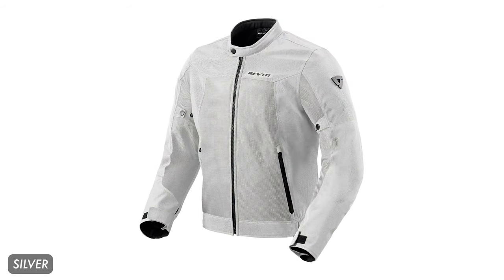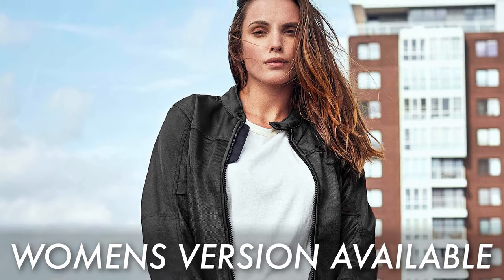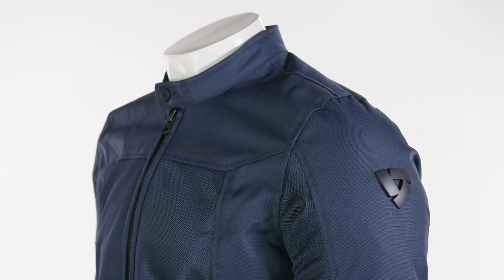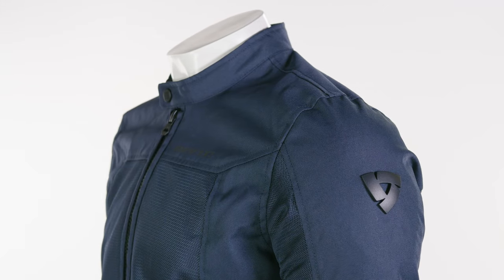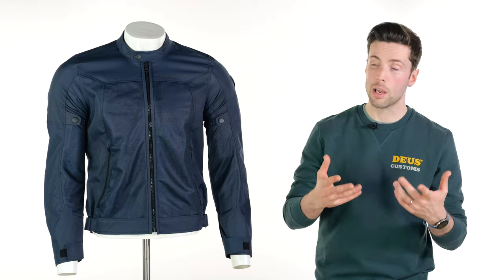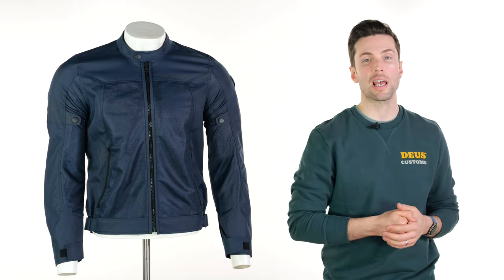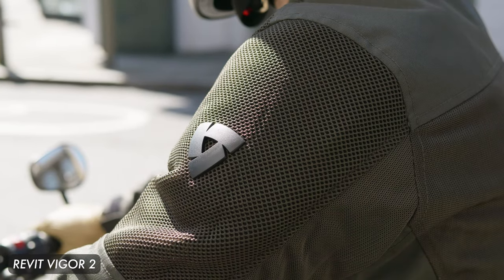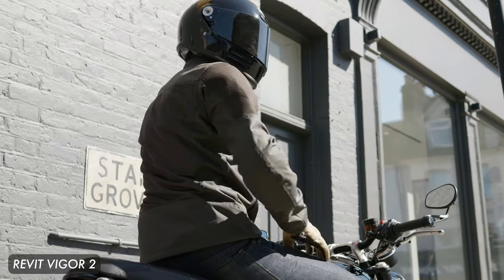It will suit a bunch of different styles — they actually have five different colors. They also do a ladies version and trousers if you want to complete the set. It comes with CE Smart level one armor in your elbows and shoulders, which is incredibly slim line and lightweight. It also has a pocket if you want to add a back protector. If you want an alternative from Revit, similar in function but different in style, you might want to check out the Vigor 2.